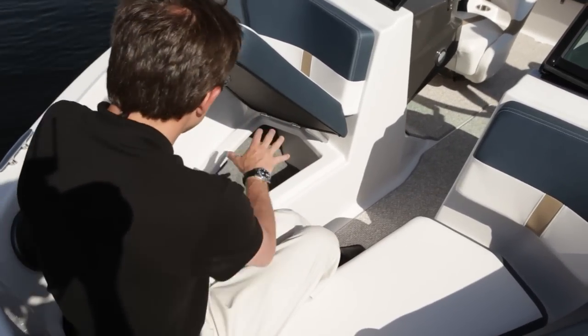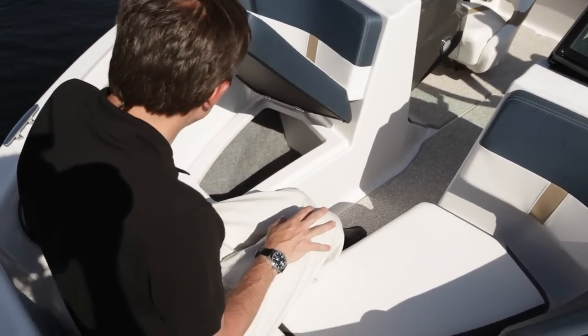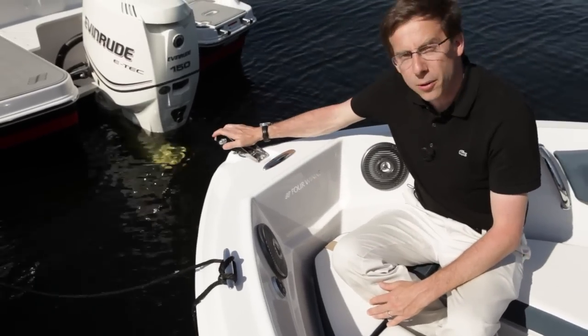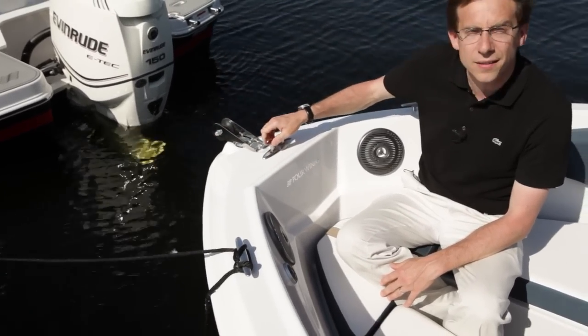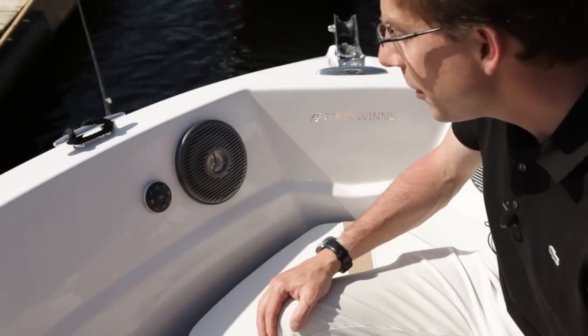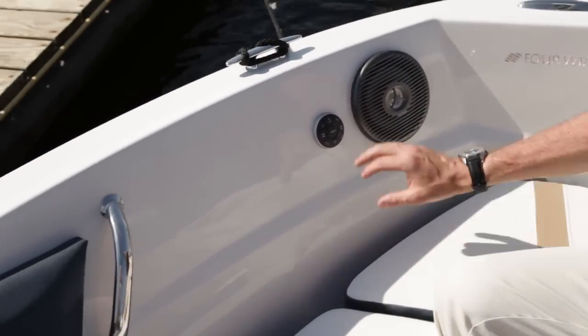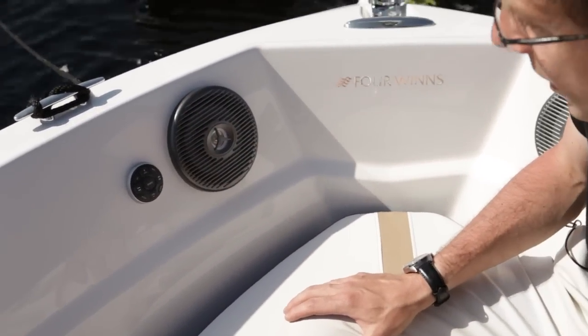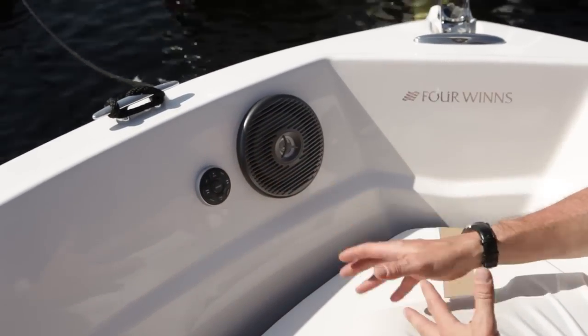Great access for very nice finished compartments. As an option, you could have an anchor roller system and a cleat that will ease the anchoring system. An element of your premium speaker system — you could have a remote control and these very nice speakers, so you can control the radio from the bow.